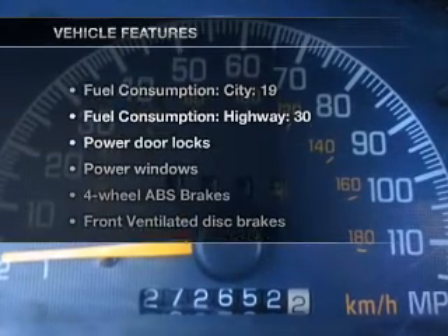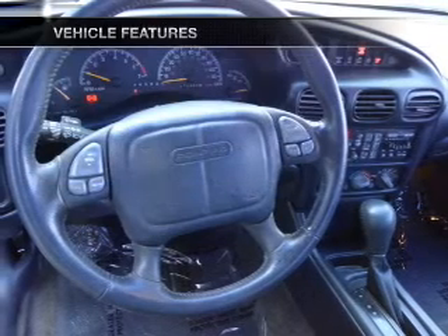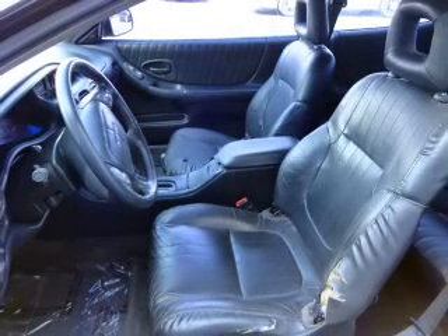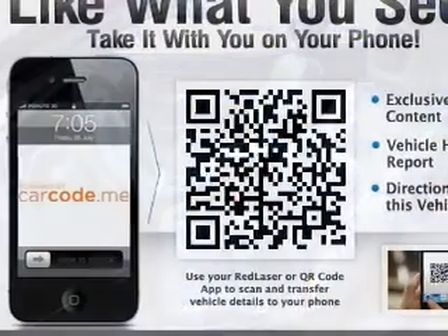And with these notable features, you won't want to miss out on the opportunity to own this amazing ride: power door locks, power windows, an AM FM stereo, power mirrors, power steering, an adjustable tilt steering wheel, and air conditioning.